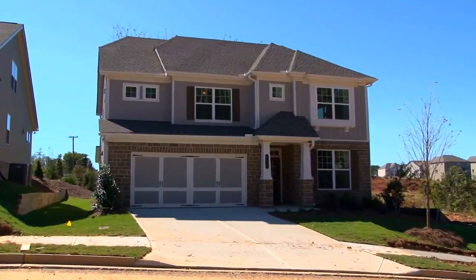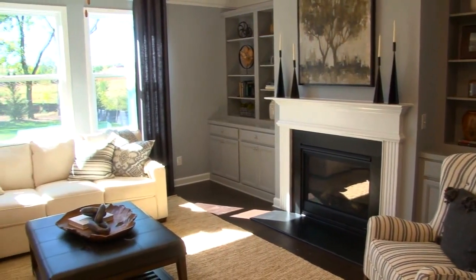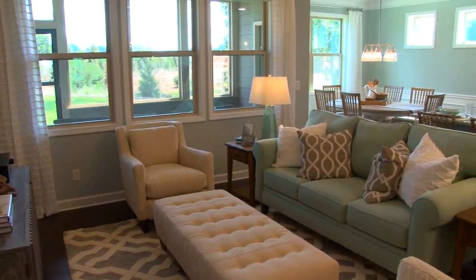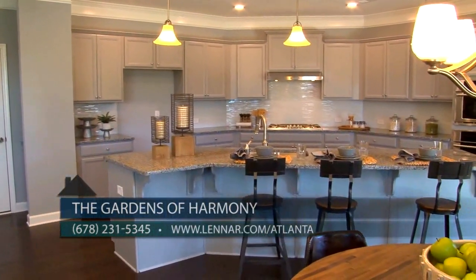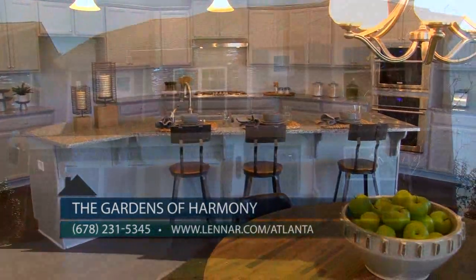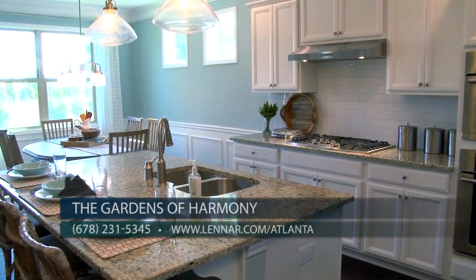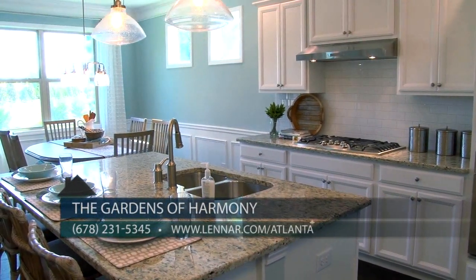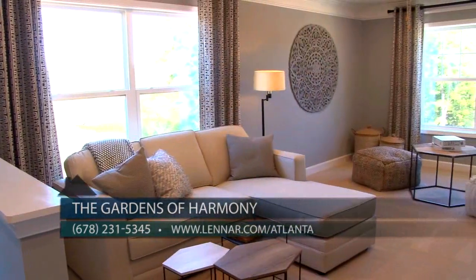The Gardens of Harmony offers a dynamic lifestyle package for today's active families. The community has a combination of open ranch and two-story homes with distinctive features and personalization options, priced from the 260s. They offer 12 floor plans with square footage ranging from 1,600 to 3,600 square feet, including craftsman-style exteriors, chef-inspired kitchens, granite countertops, gourmet stainless steel appliances, three-car garage options, and industry-leading energy efficiency backed by over 60 years of building experience.